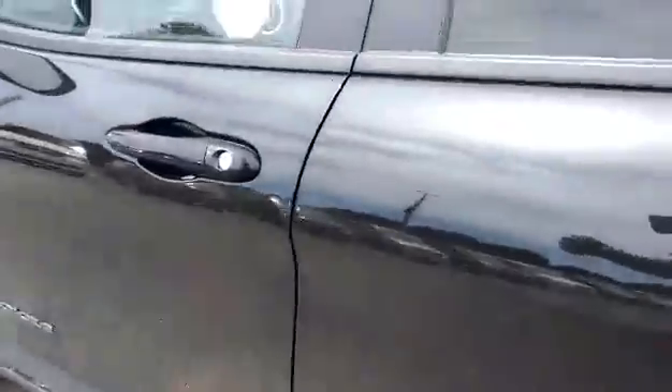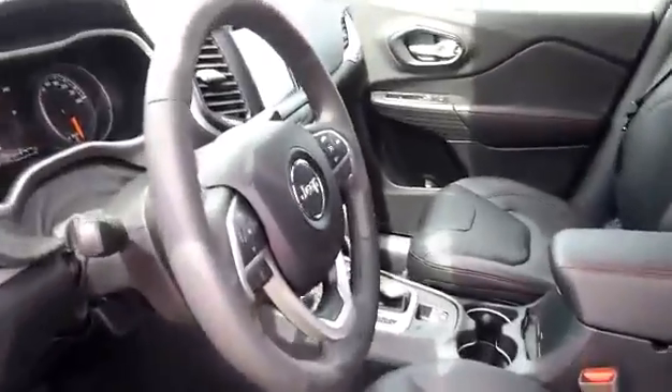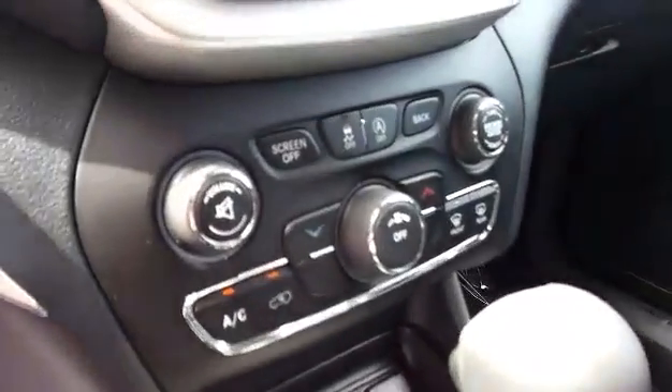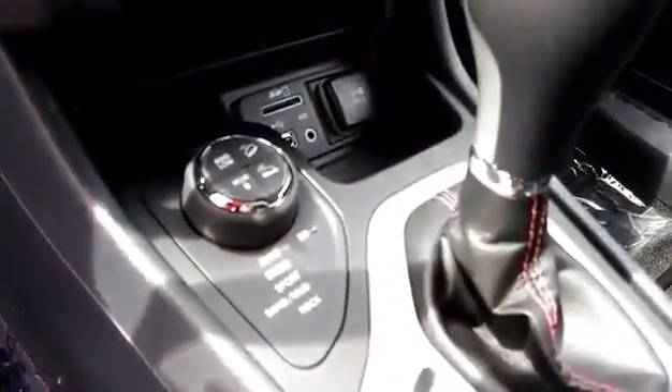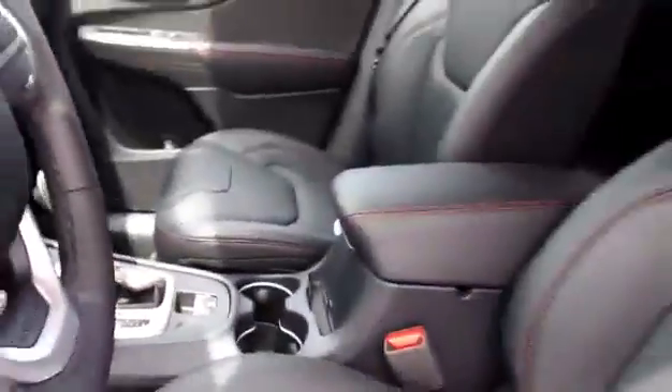It's got automatic start. On the inside we got the black leather heated seats, heated steering wheel, got the touchscreen radio, traction control, select terrain, and many more features.